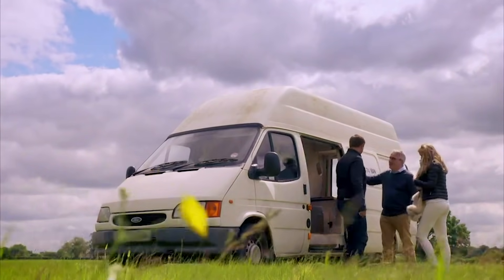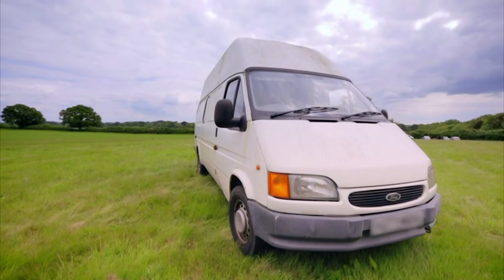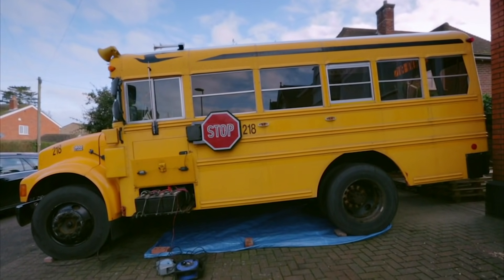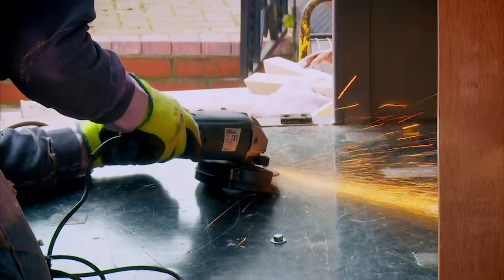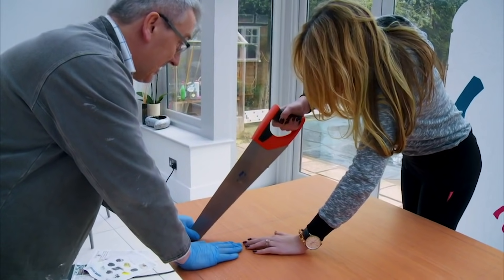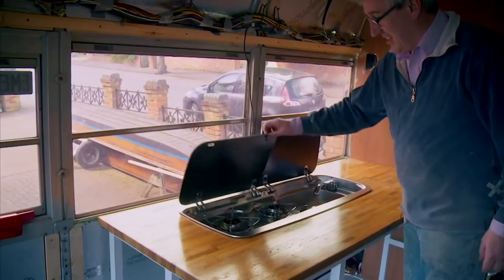He's decided with a little nudge from the show that the time has come for an upgrade. Tim bought a classic American school bus all the way from New York State. With just six months until the next Glastonbury, Tim and Flo began restoration work with the hope of turning this humble school bus into a luxury festival camper.